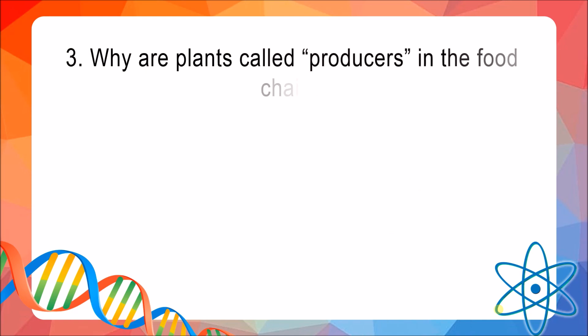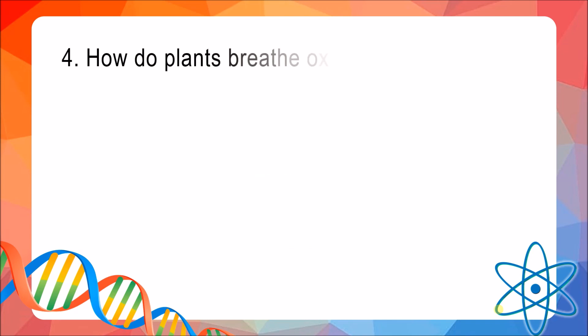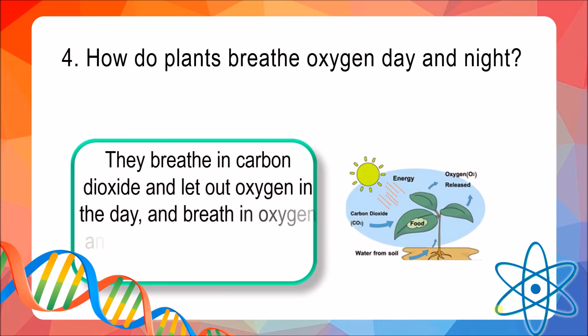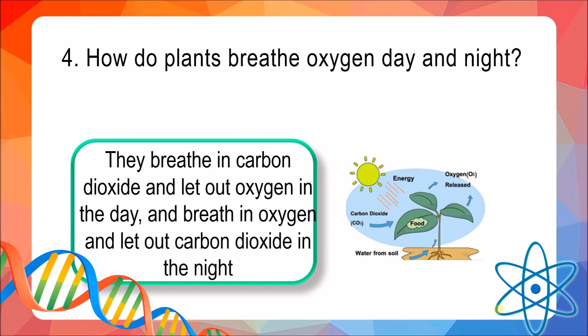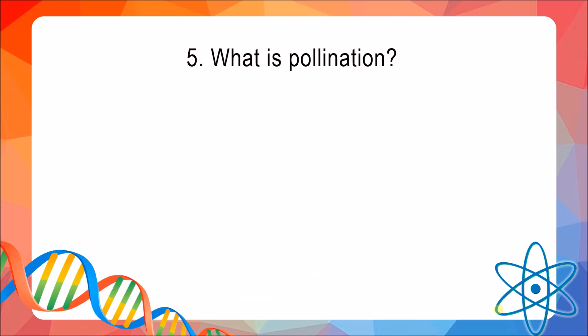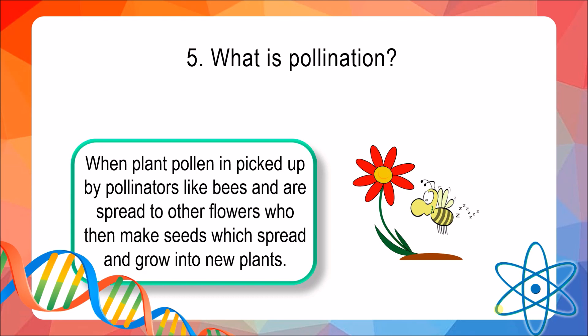Question 3: Why are plants called producers in the food chain? The answer is because they make their own food by photosynthesis. Question 4: How do plants breathe oxygen day and night? The answer is they breathe in carbon dioxide and let out oxygen in the day, and breathe in oxygen and let out carbon dioxide in the night. Question 5: What is pollination? The answer is when plant pollen is picked up by pollinators like bees and spread to other flowers, who then make seeds that spread and grow into new plants.